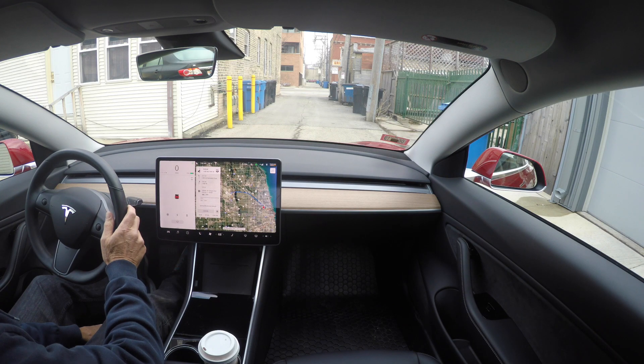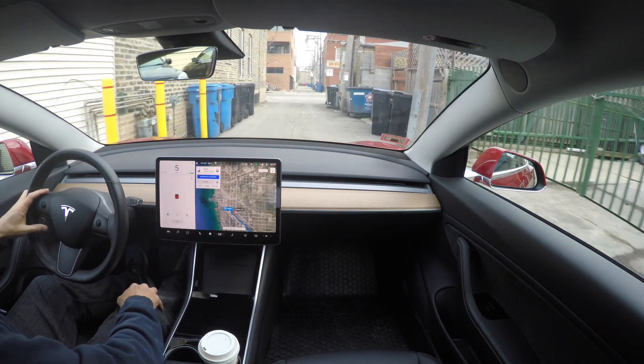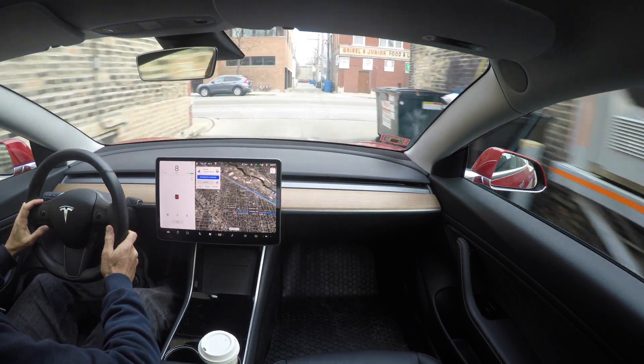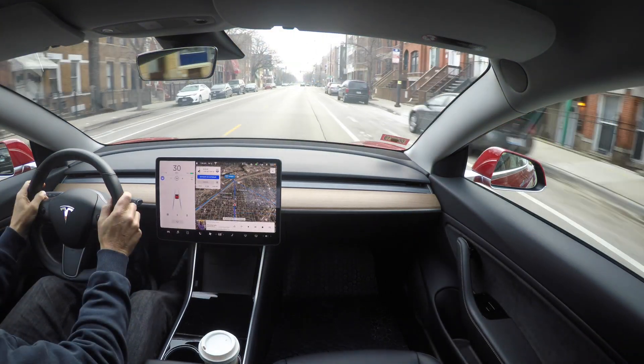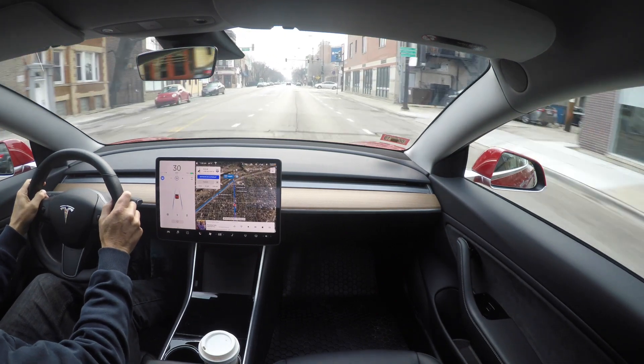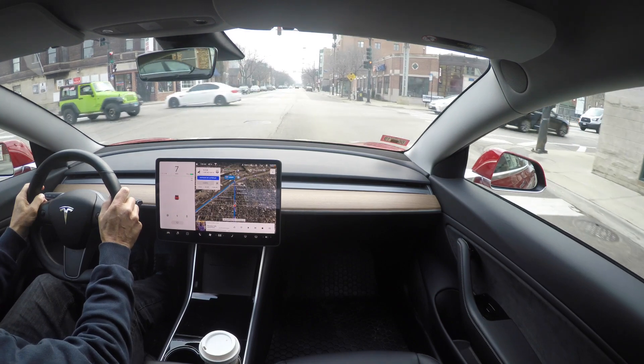We're going to do a trip out to O'Hare and back and see if the car does the entire thing transitioning from three different interstates. The software does now recognize red lights. It won't stop at the light but it's supposed to give you a warning if you come up to red lights, so here we're checking it out — red light, but I do not get a warning.